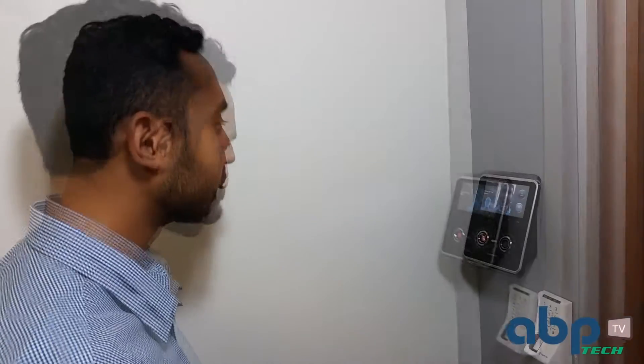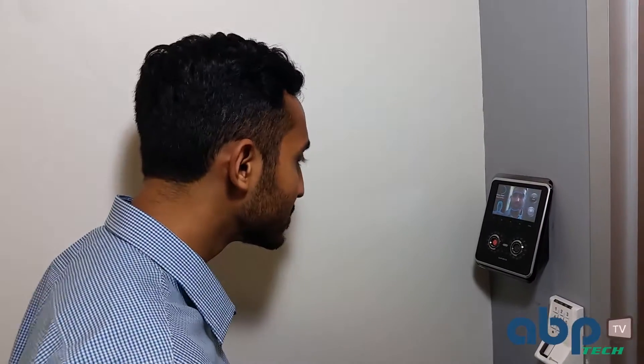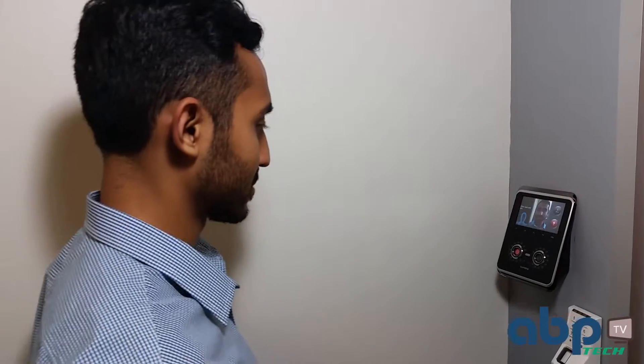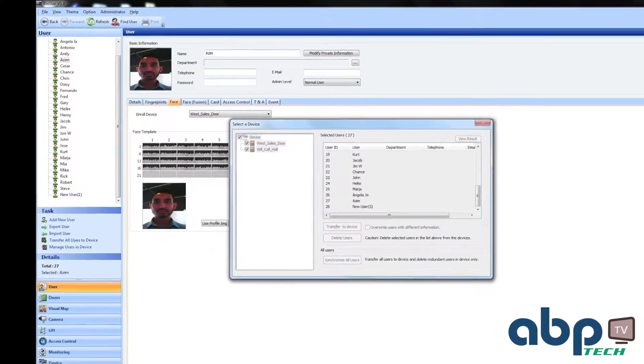Please stare directly at the screen. Please move your face up and down. Please move your face closer, then further. Please slightly turn your face right and left. Now press the red button. After you capture the new employee's face, you select which doors the employee will have access to and transfer the data. That's all there is to it.